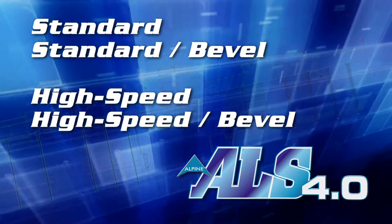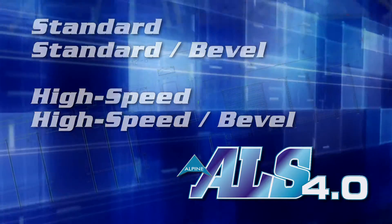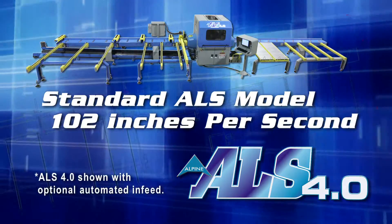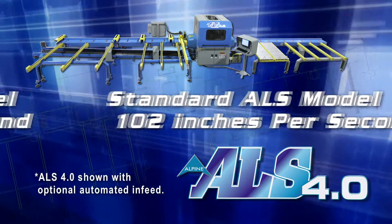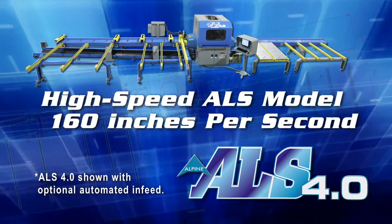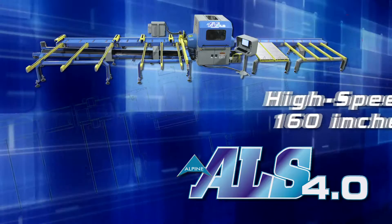The standard and high-speed models are available with or without beveling capabilities. On the standard ALS, lumber travels through the saw at up to 102 inches per second. The high-speed model turns up production to an amazing 160 inches per second and adjusts cutting speed and processing time to keep pace.